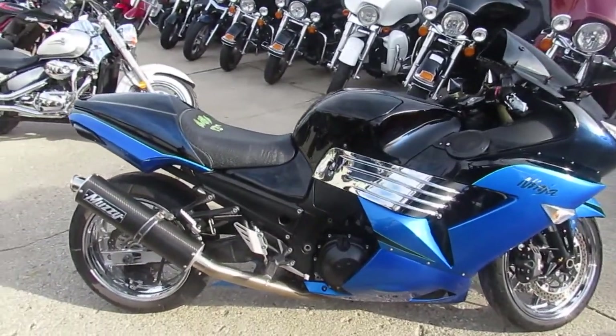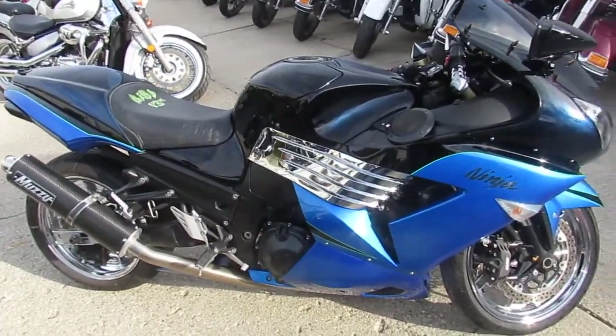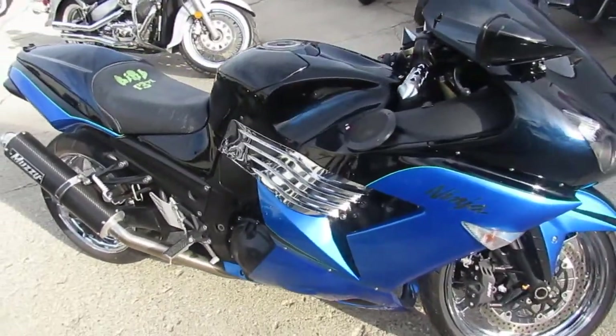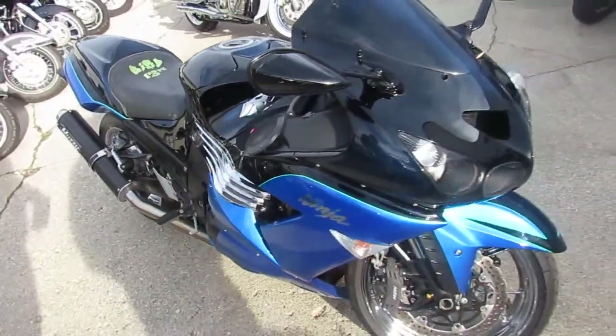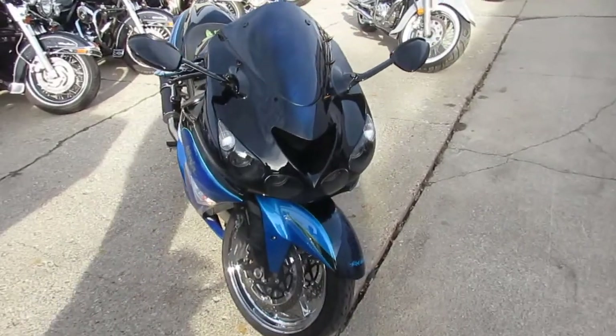Check out this 2007 ZX-14 for only $5,999. It's a pretty cool bike for under six grand. Check this bike out at ApprovalPowersports.com — that's ApprovalPowersports.com.